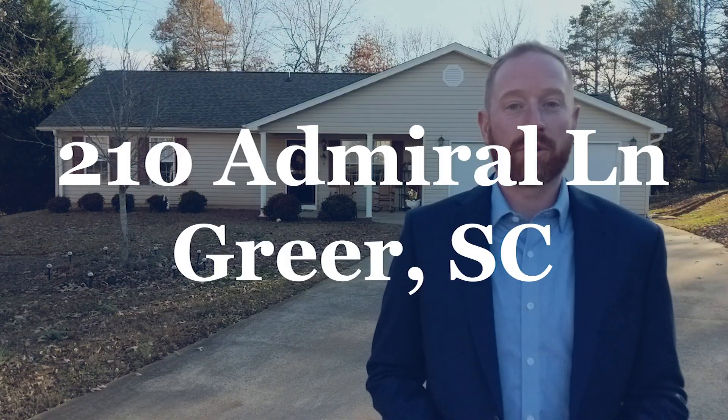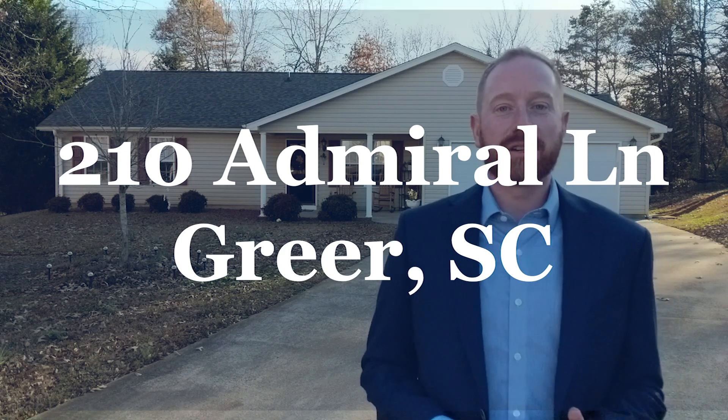Hey Greenville, today I'm standing in front of my newest listing, 210 Admiral Lane in Greer. Samantha's inside and she's going to tell you all about it.